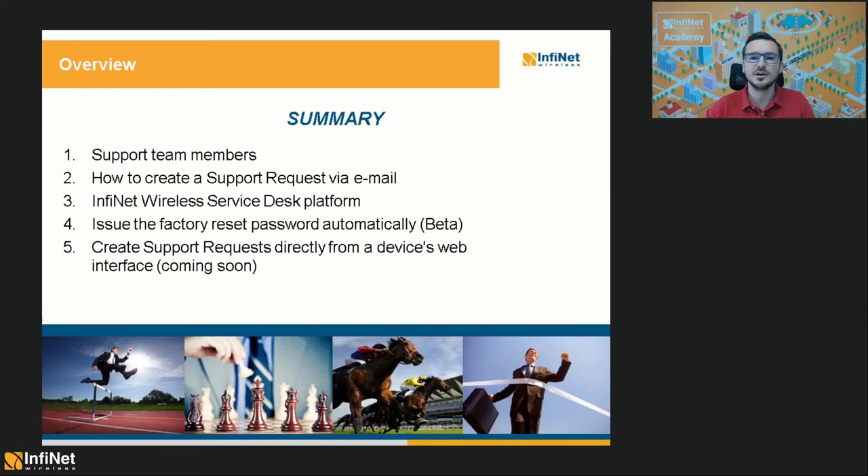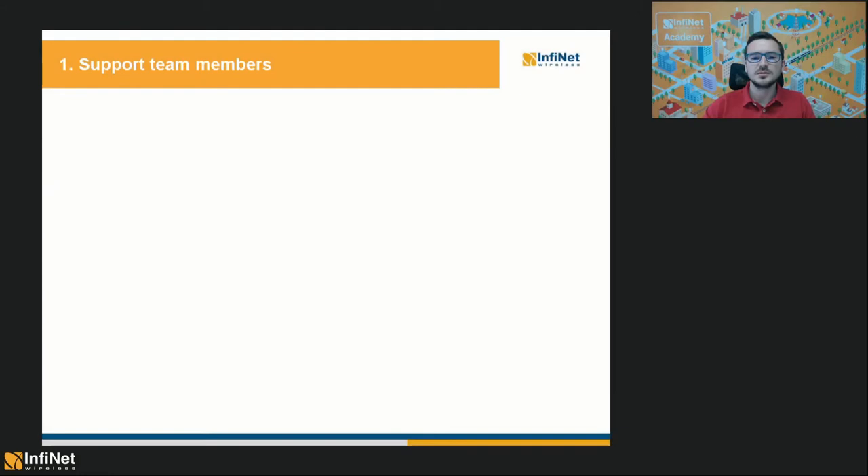And the ability to create support requests directly from an Infinite Devices web interface. So, to begin, let's meet the tech support team members.